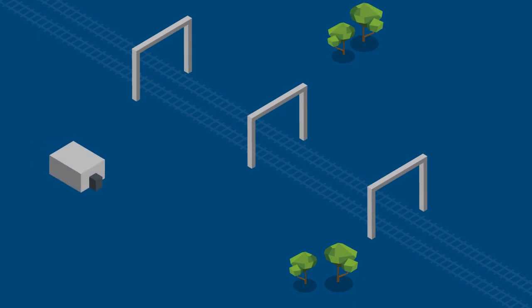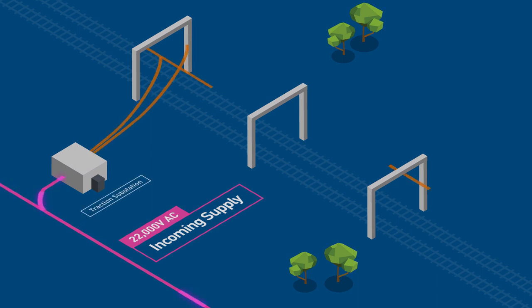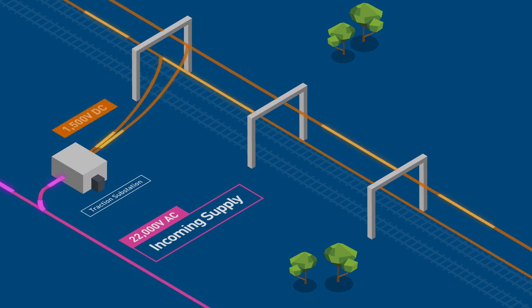The incoming high voltage power supply is usually at 22,000 volts and is connected to MTM's traction substations, which convert the incoming AC supply to 1,500 volts DC, which is required to run the trains throughout the network.